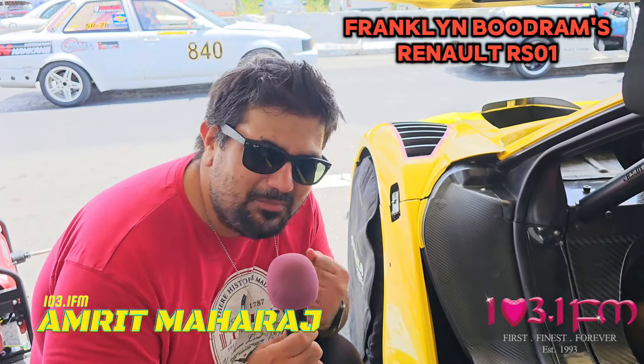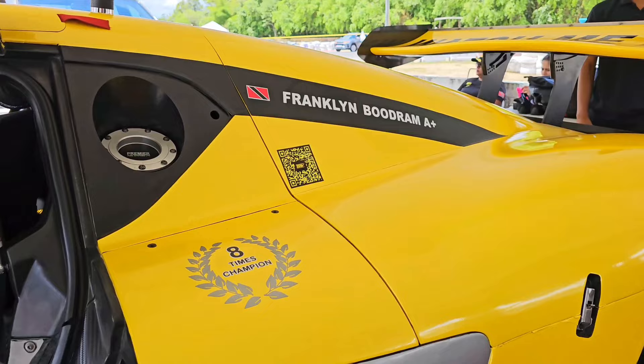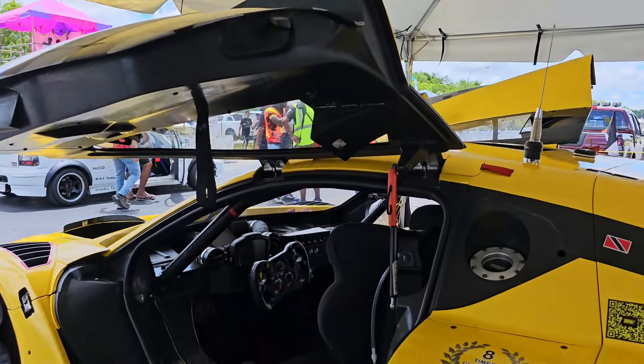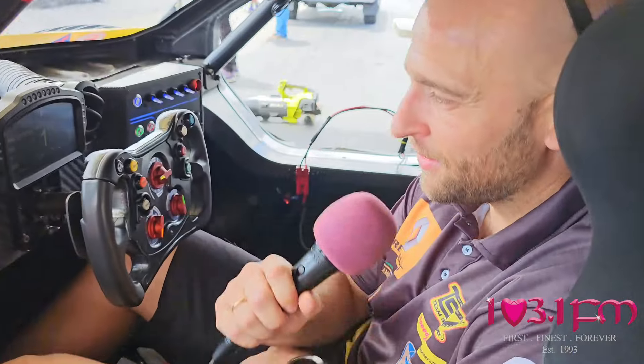I'm here with Antonio, he's from Spain but he has a history with this vehicle. This is a championship vehicle — it won a race yesterday, broke a track record yesterday, and today it's hopefully going to win another race and set another track record. Antonio is going to give us a little tour of what this vehicle is. This is the Renault RS01.